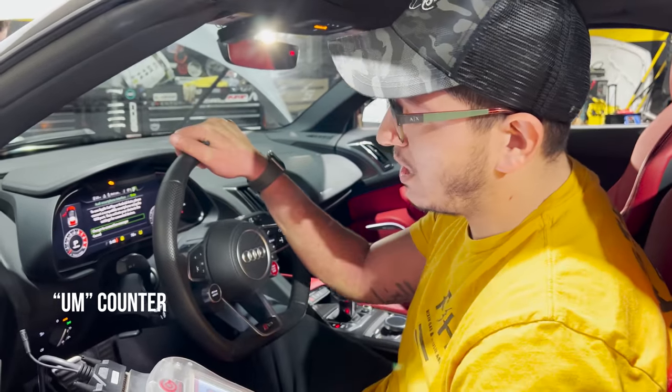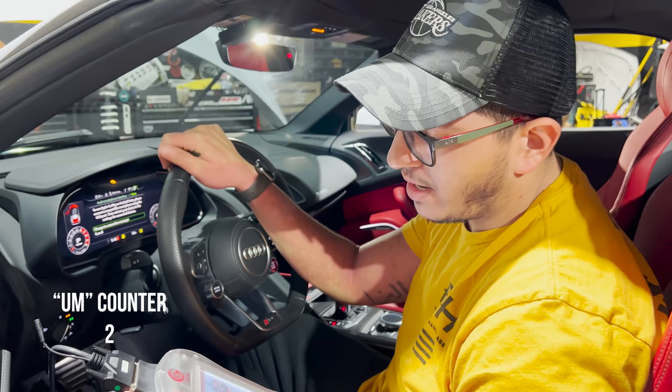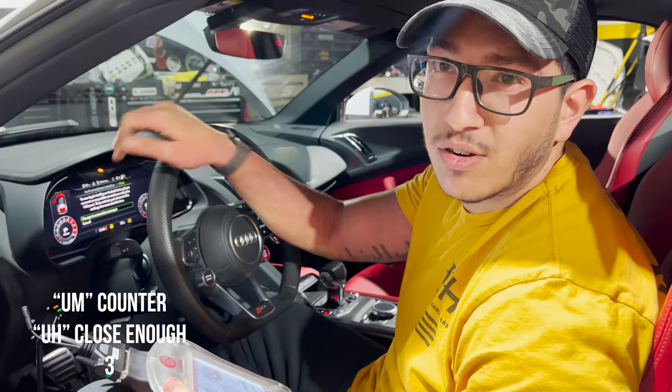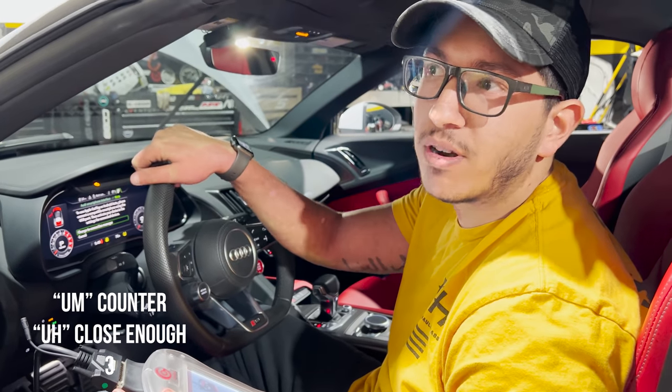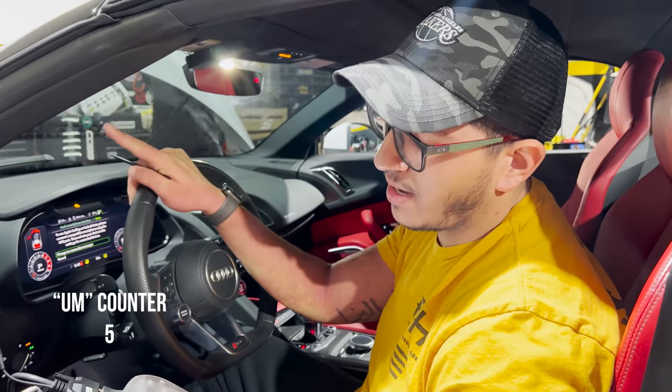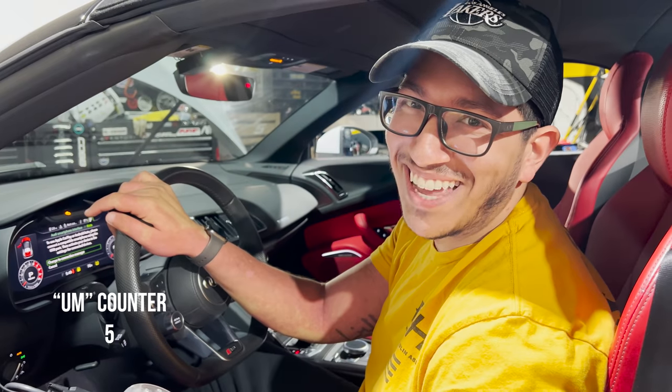I am seated in a 2020 Audi R8 Spider, as you can see. I am putting a Stage 2 file on it, which will get it to 680 horsepower and 480 torque. Edgar just lowered it on some H&R Springs. We are going to install an exhaust on it, so just let us know what you think. Thank you.